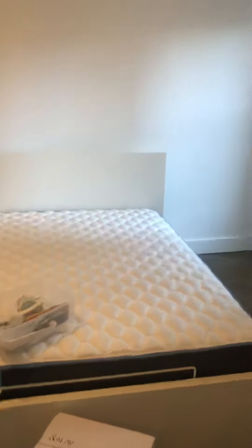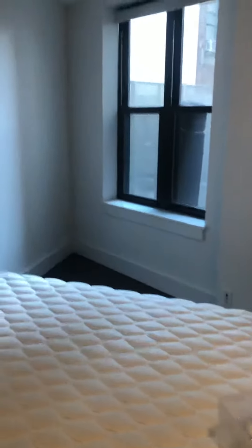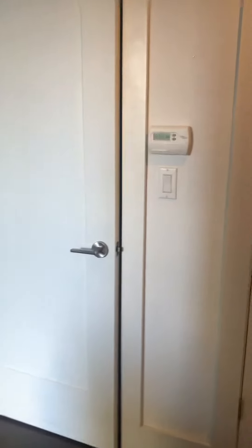The bedroom is to the left. We have a large queen-size bed and a large closet. It's also a pretty big walk-in closet.